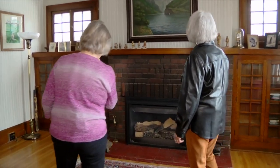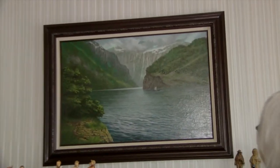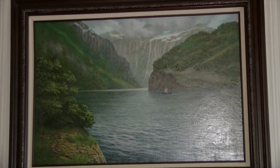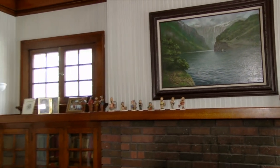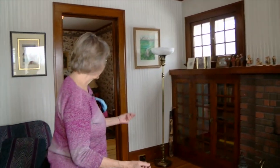The fireplace was originally wood-burning and has since been converted. The large painting above it depicts a Viking ship — it was painted by Ron's oldest brother Ed, an artist, who gave it to them as a wedding present in 1987. It shows the fjords of Norway.